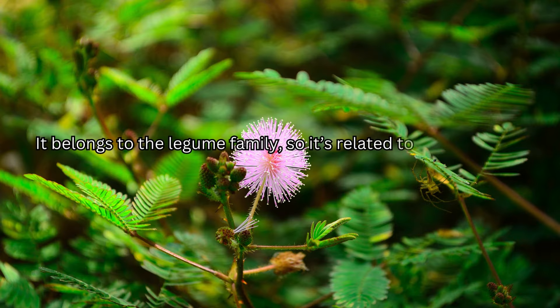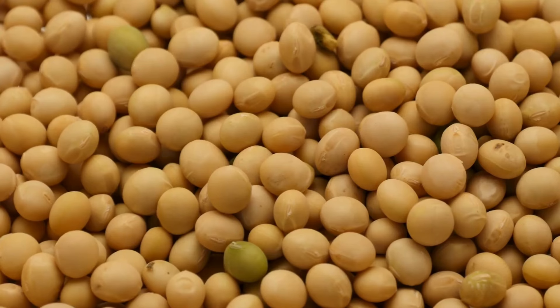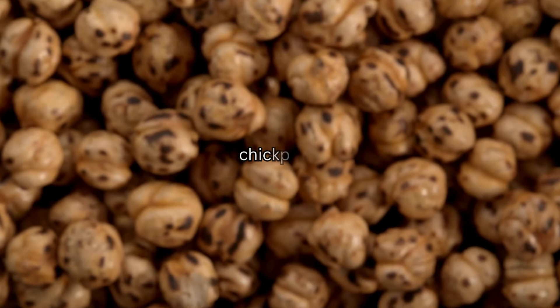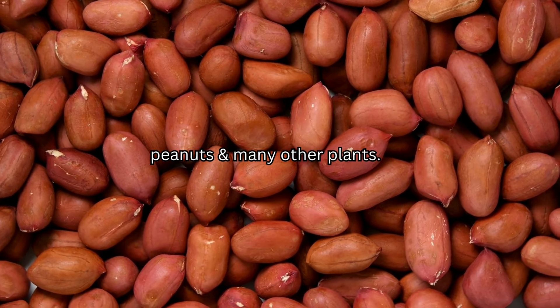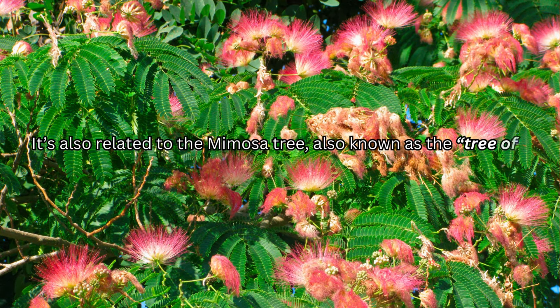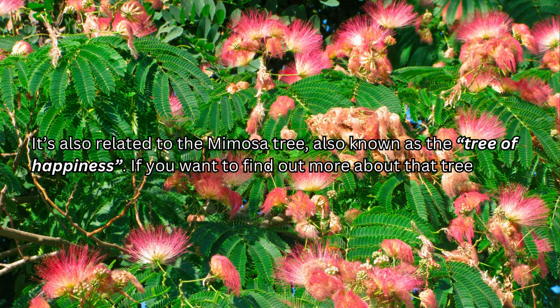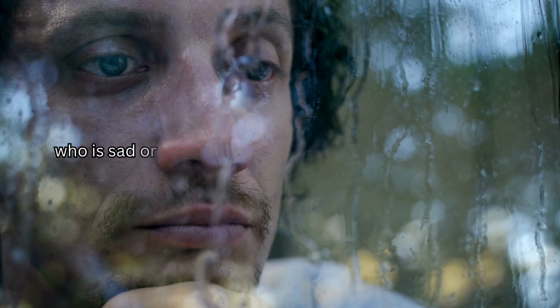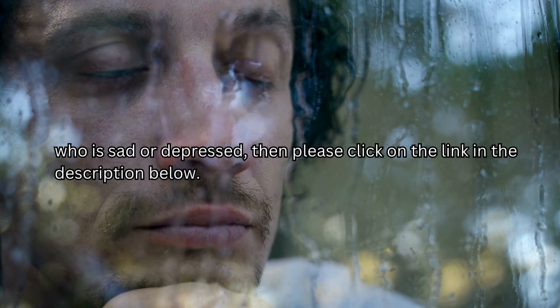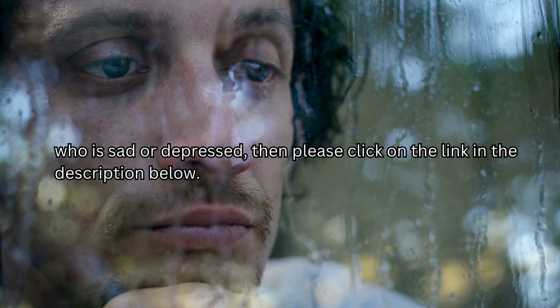It belongs to the legume family, so it's related to well-known plants like soybeans, chickpeas, peanuts, and many other plants. It's also related to the Mimosa tree, also known as the tree of happiness. If you want to find out more about that tree and its amazing ability to bring happiness to anyone who is sad or depressed, please click on the link in the description below.